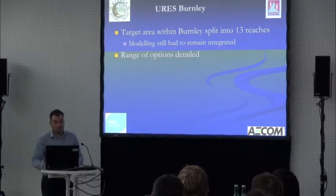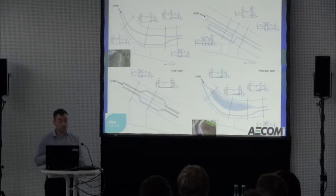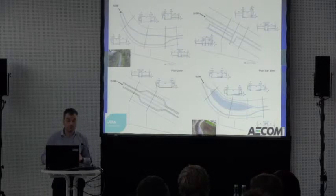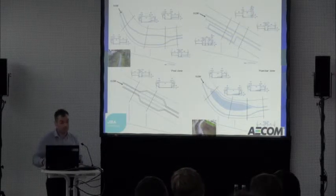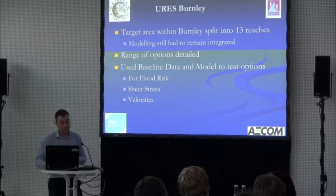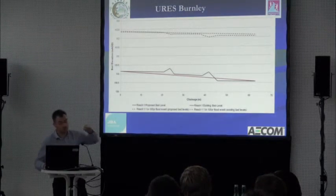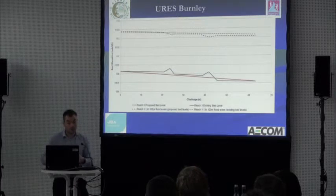The options were modelled: we built the base model and then modelled options to see what the hydraulic impacts were, then inferred that to potential sediment regime and habitats that could be created. The design drawings were starting to take a little more detail in terms of potential sizing, and we identified analogue features elsewhere in the catchment as well as using the model information. We had to demonstrate the impacts on flood risk, then used the hydraulic information to infer impacts on habitat and sediment deposition.